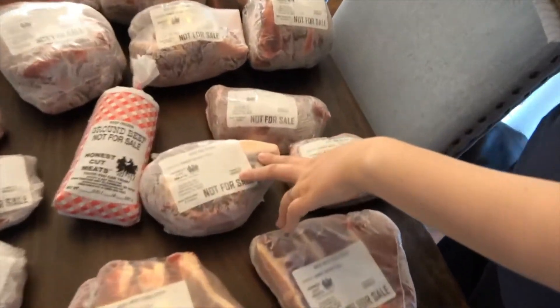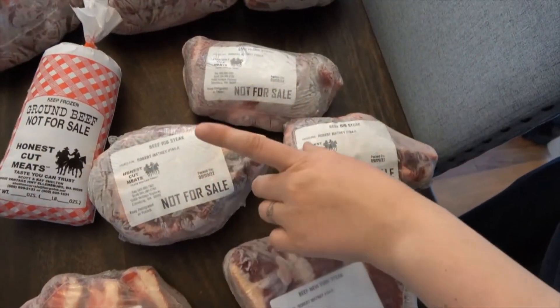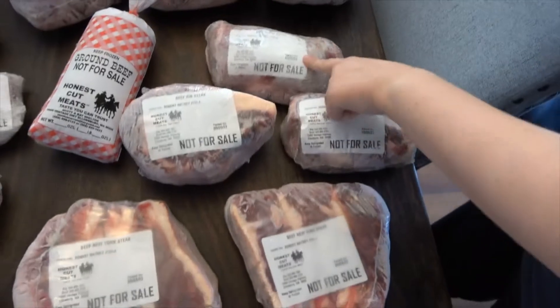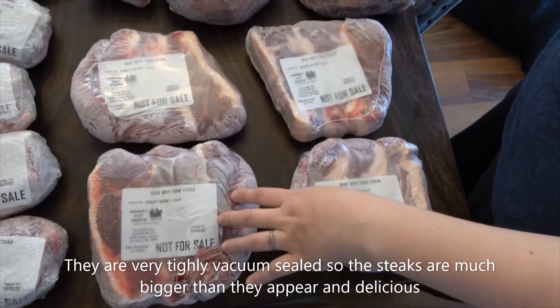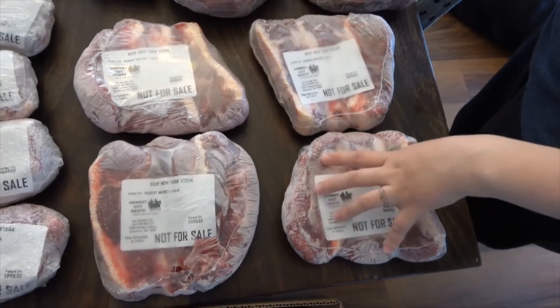We got three packs of rib steaks, but we gave one to our friend who got us in contact with this farmer. We got one flank steak and four New York steaks. All of our steak packages are in threes so that we have enough for our two-year-old and for leftovers when we eat them.